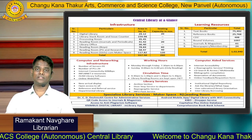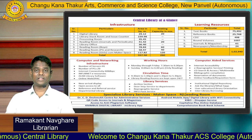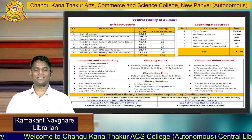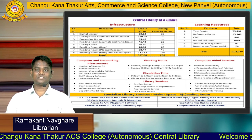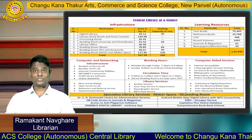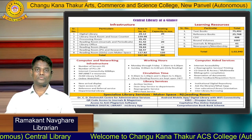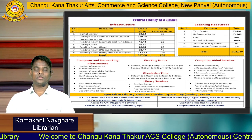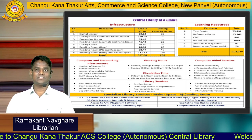We also provide the OPAC facility — that is the Web OPAC facility. You can access our library holdings and collections from your home, which is called the Online Public Access Catalog. Friends, we are also offering doorstep services to the department library, reprographic services, info pack services, institutional digital library services, and user orientation programs. These are the basic facilities available in the central library. You can visit our central library and I welcome you all.